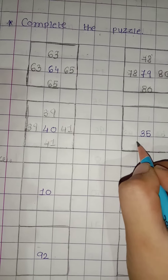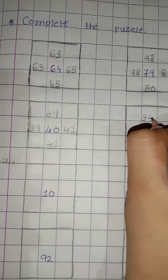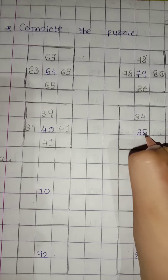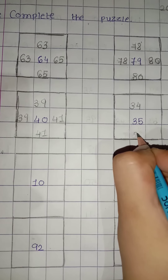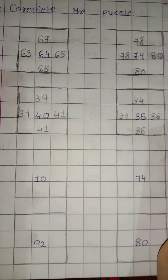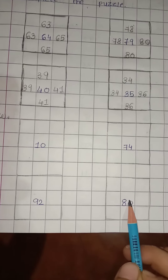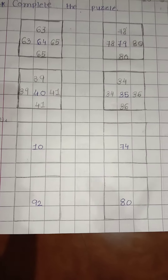Here is 35. What comes before 35? 34. And after 35 comes 36. In the same way in the slipping line: 35 before is 34, and 35 after is 36. In the same way, the remaining 4 are in homework.